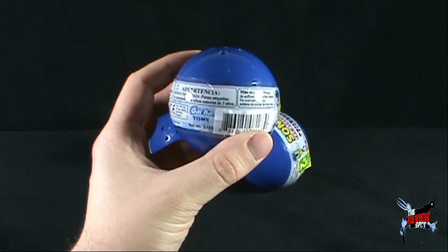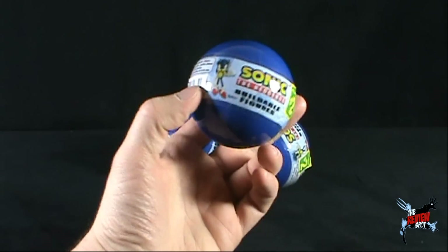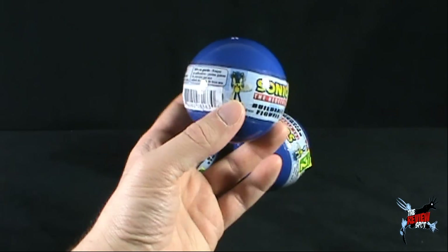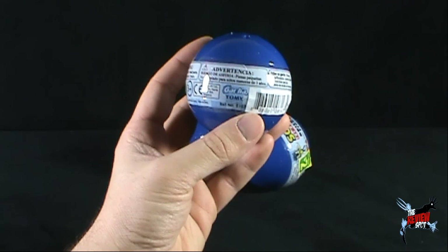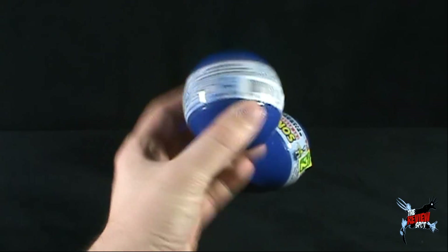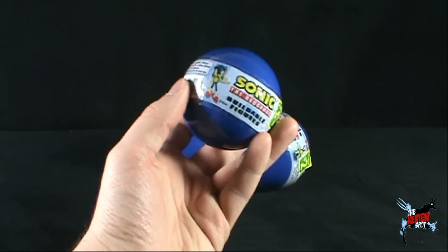Now this comes to us from Gachatomi. And to no surprise, I have always found Gachatomi does a really good job when it comes to these blind bag containers. Generally, you get a really good buildable figure inside.